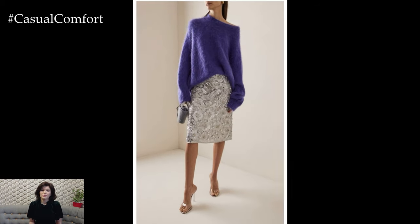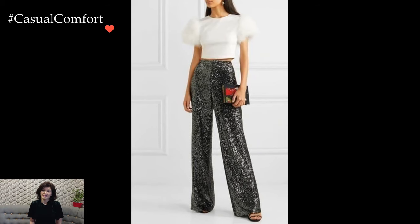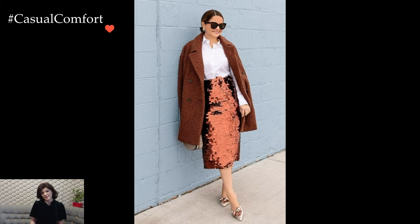Sequins need not be confined to evening wear alone. Incorporating sequined outerwear, such as a blazer or bomber jacket, can add a touch of glamour to daytime looks. Pair it with denim or casual trousers to strike the perfect balance between dressy and relaxed. This unexpected twist on sequins allows for a seamless integration of sparkle into everyday wardrobes.